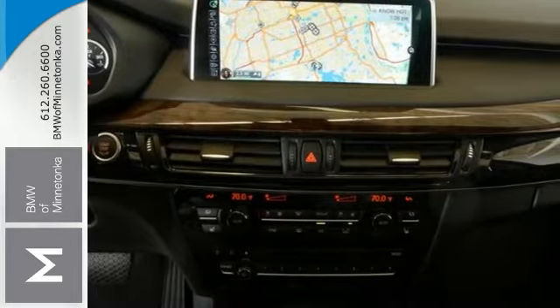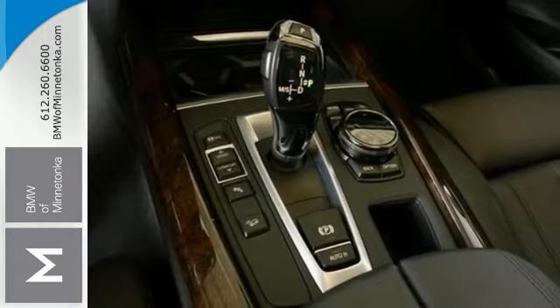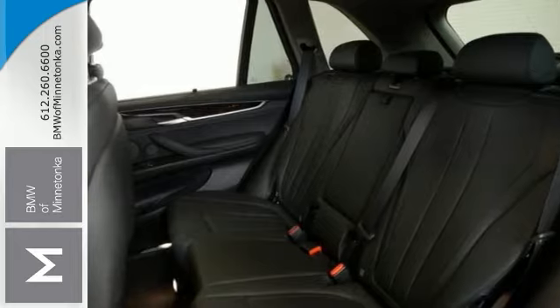Its many features include the cold weather package, a panoramic sunroof, and navigation. Feel free to flex your muscle in this one because it will go from 0 to 60 in just about the same time it'll take you to catch your breath.